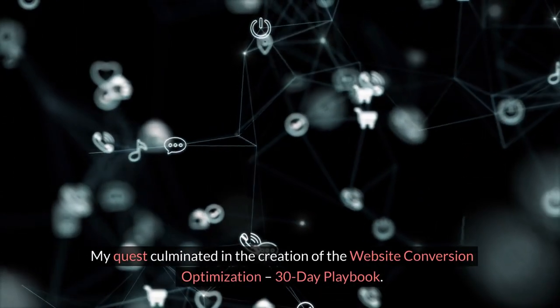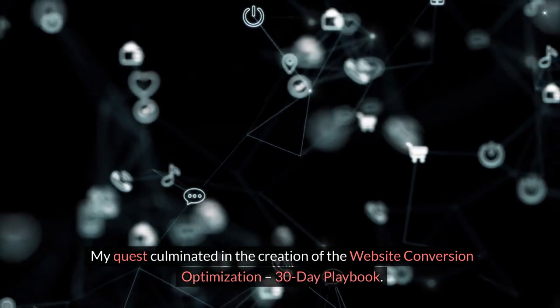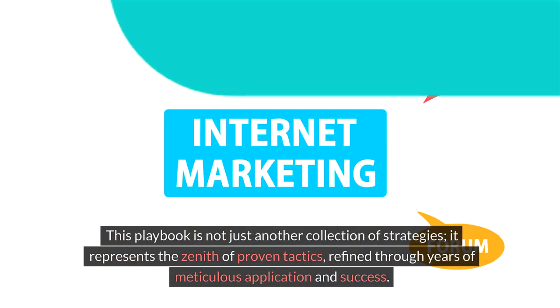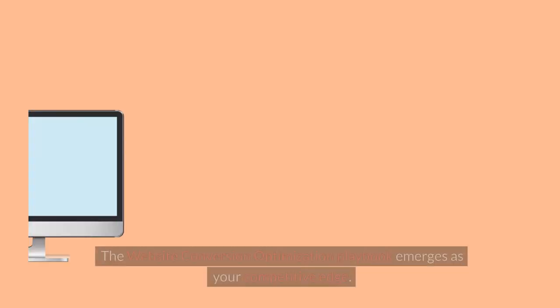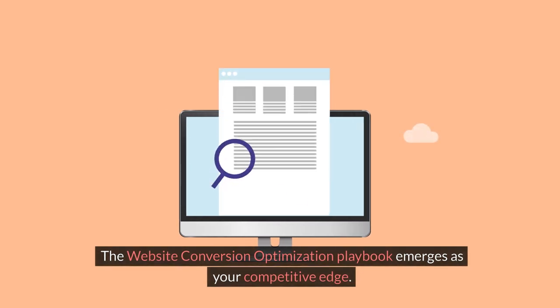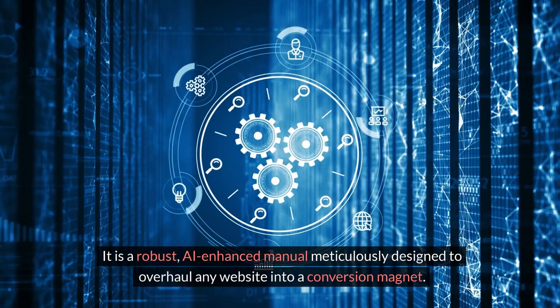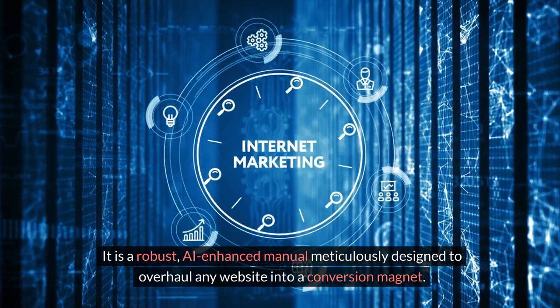My quest culminated in the creation of the Website Conversion Optimization 30-Day Playbook. This playbook is not just another collection of strategies — it represents the zenith of proven tactics refined through years of meticulous application and success. The Website Conversion Optimization Playbook emerges as your competitive edge: a robust, AI-enhanced manual meticulously designed to overhaul any website into a conversion magnet.